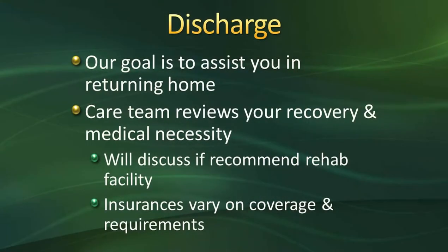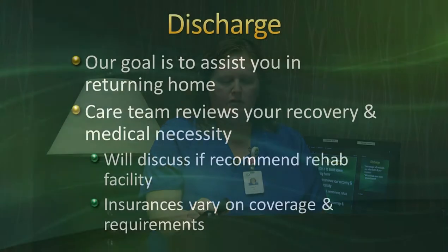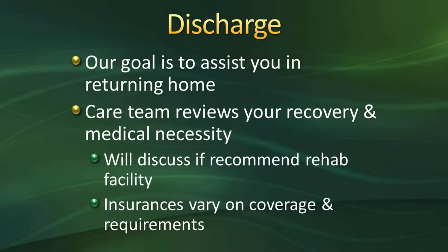For discharge, our goal is to assist you in returning home — discharge planning starts now and we highly encourage going home. The care team reviews your recovery and medical necessity. If documentation from physical therapy and nursing indicates you need a rehab stay, we will help arrange that after your procedure. Just remember that insurances vary on coverage and requirements for rehab stays. The majority of our population at Oakleaf goes directly home.